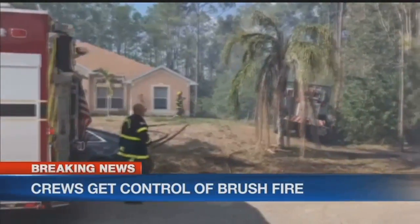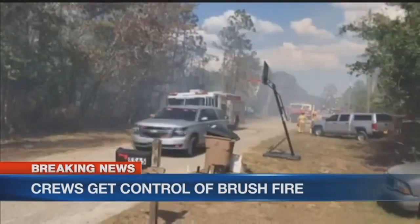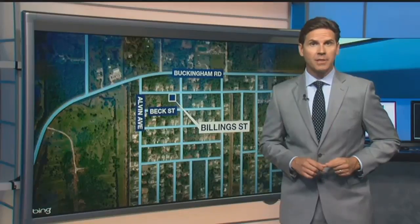Breaking right now at 6, firefighters just got control of a brush fire in Lehigh Acres. We have been on the scene of the fire near Billing Street and Alvin Avenue for the past hour and a half. NBC2's Trent Kelly is live there now.